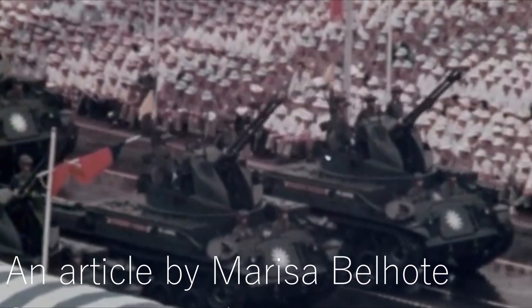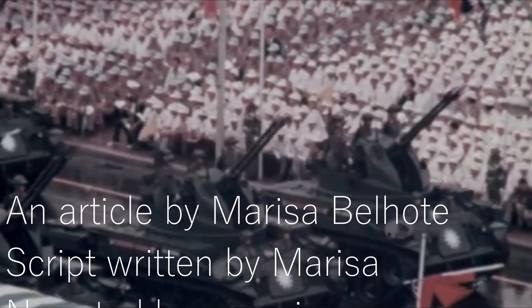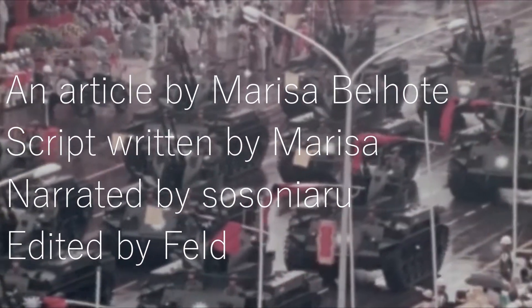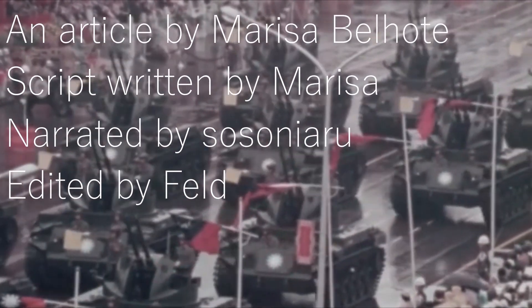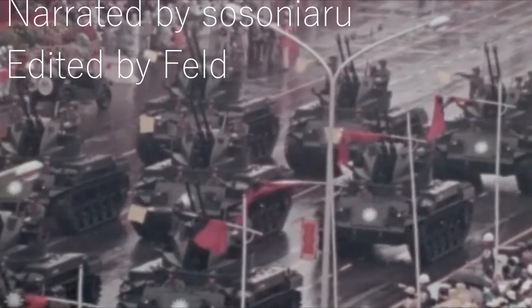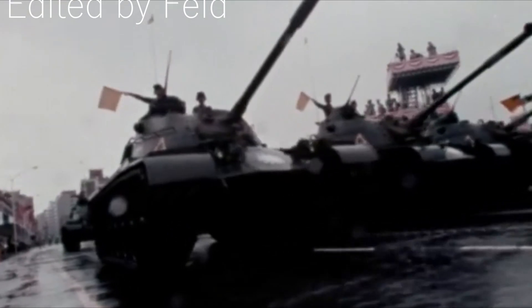This concludes Tank Encyclopedia's video on the Wancheng 4. We hope you liked it. If you like foreign variants and derivatives of American tanks, tell us your favorite in the comments. Don't forget to check our website and our Patreon. Until next time, keep us in your sights!